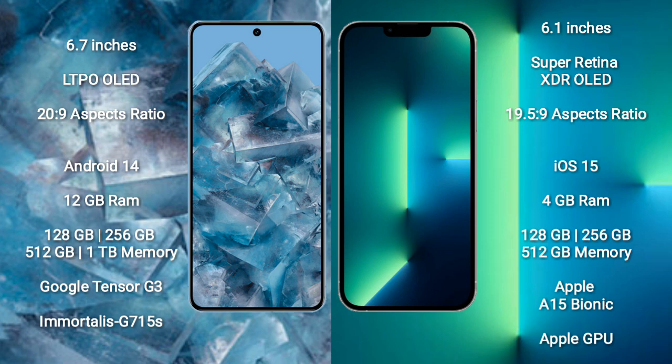The Google Pixel 8 Pro runs on the Android 14 operating system, while the iPhone 13 runs on the iOS 15 operating system.